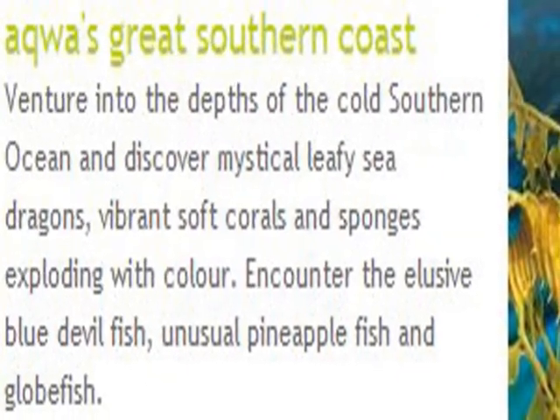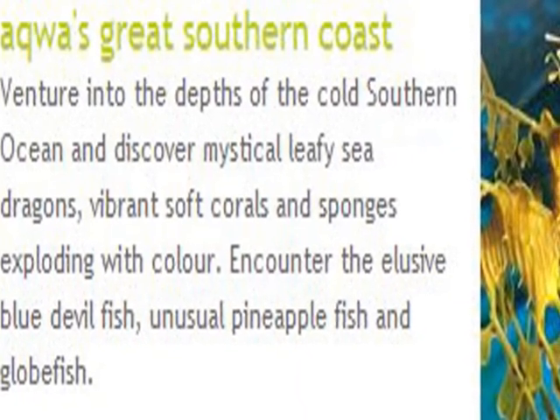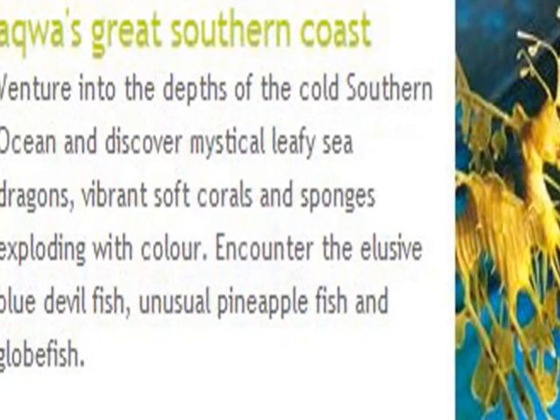In the much colder seas of Western Australia's Southern Ocean, you can see the mystical leafy sea dragons.